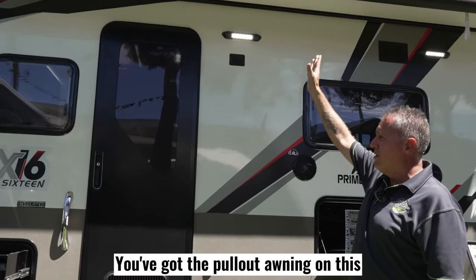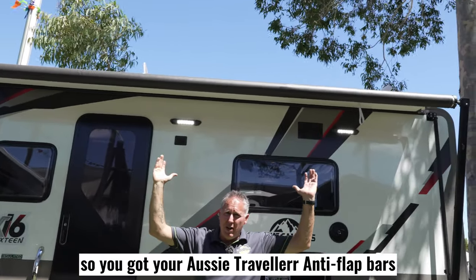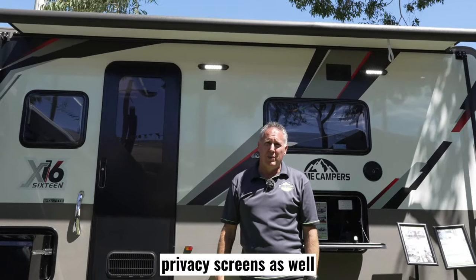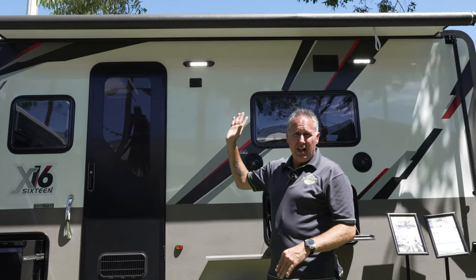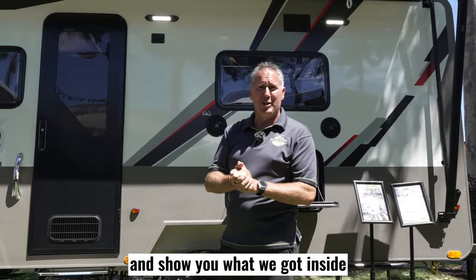You've got the pull-out awning on this, and with this van we can do privacy screens on the side — your Aussie Traveller anti-flat bars and Aussie Traveller privacy screens as well. This will come with hot water, roof-mounted aircon, aerial on the roof — you name it, it's got it. So why don't I take you inside and show you what we've got inside.